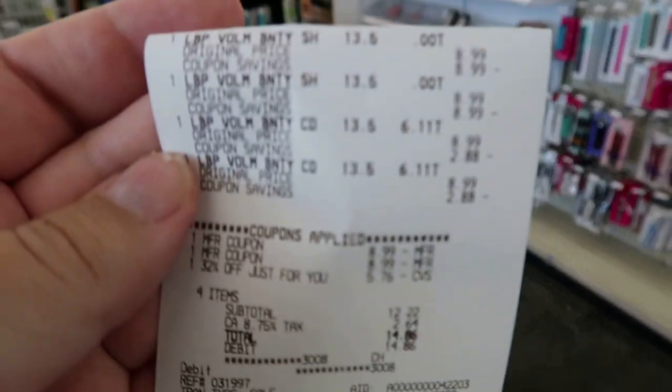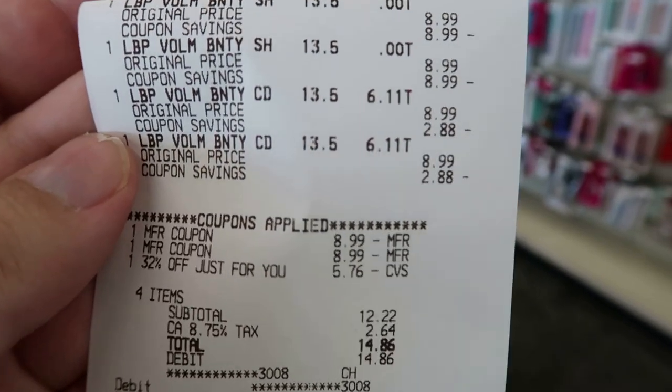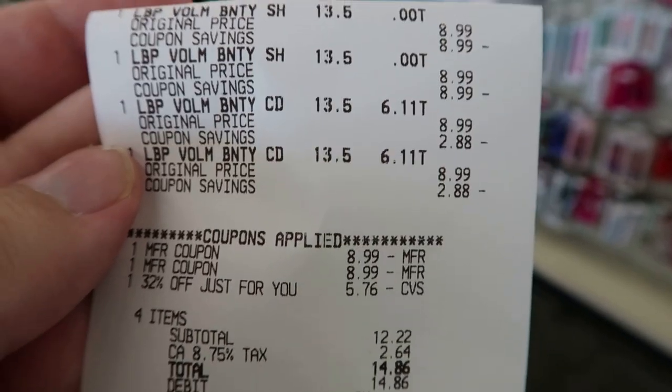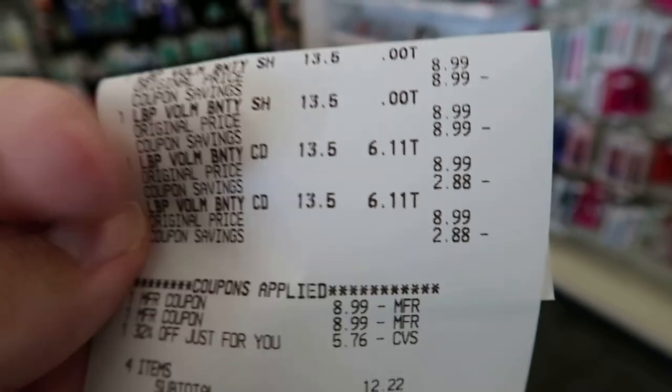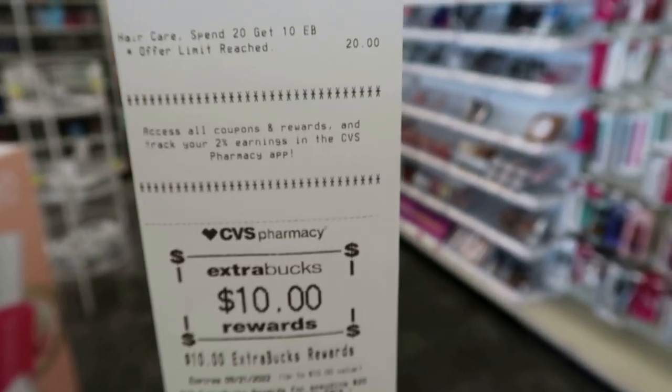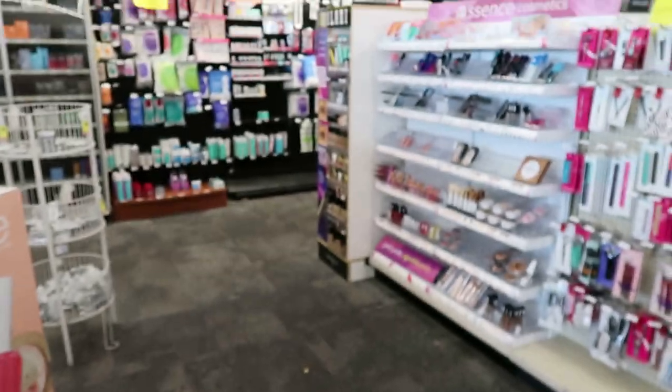I did Love Beauty and Planet — four bottles. I used two BOGO coupons, they took off $8.99 each. I used the 32% off coupon and paid $12.22 out of pocket — which was rough since I didn't have any gift cards. But I got $10 back, making all four bottles about 55 cents each. Really good deal!